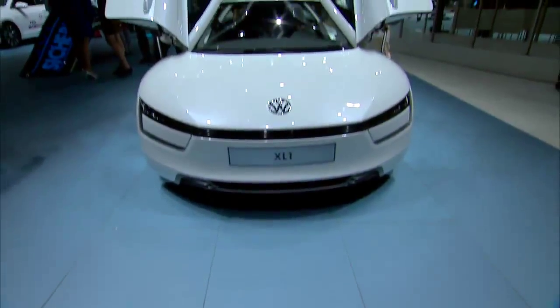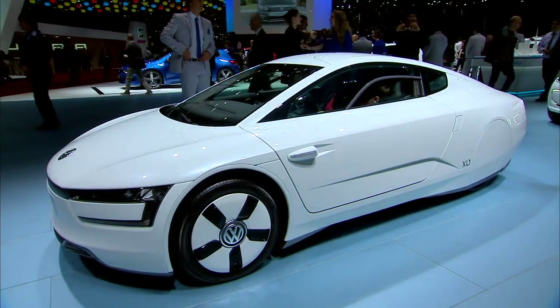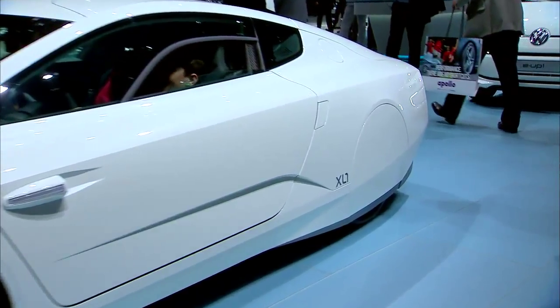Well, well, well. Here's the VW XL1, a car that many of you have written in and asked about, so we're doing a little Q&A session around this one.